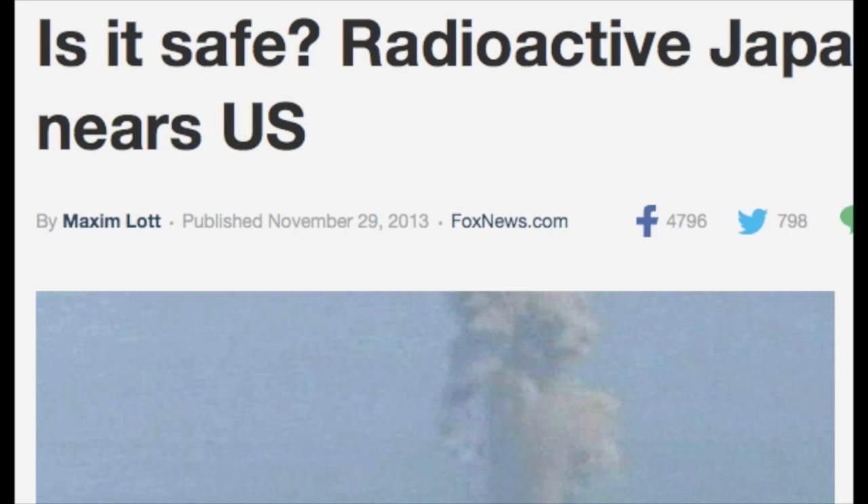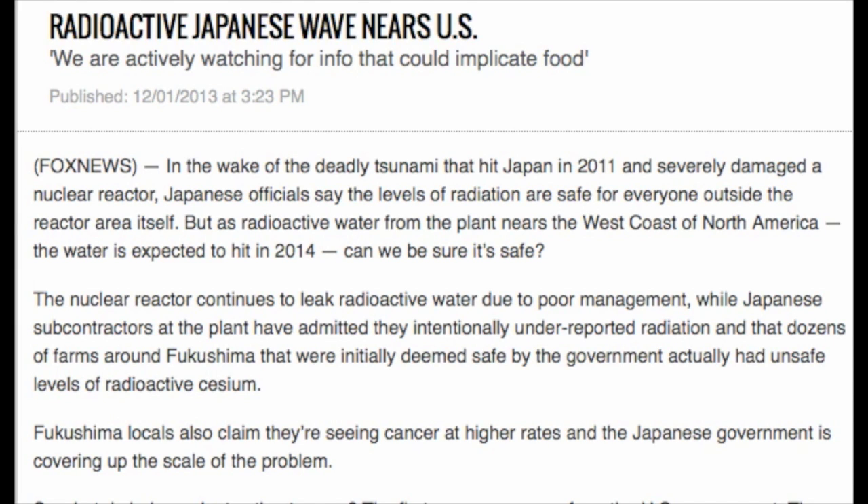Ken Buesseler, a marine chemist at the Woods Hole Oceanographic Institution, explained the implications of the findings. A swimmer who spent six hours every day for a year in water with 10 becquerels per cubic meter of caesium-134 would still receive 1,000 times less radiation than the dose from a single dental x-ray, Buesseler said, according to LiveScience.